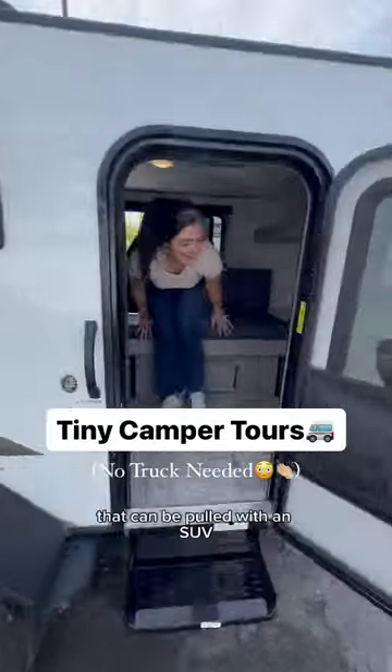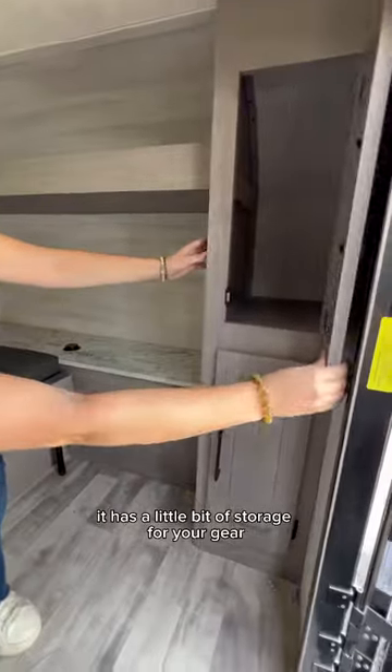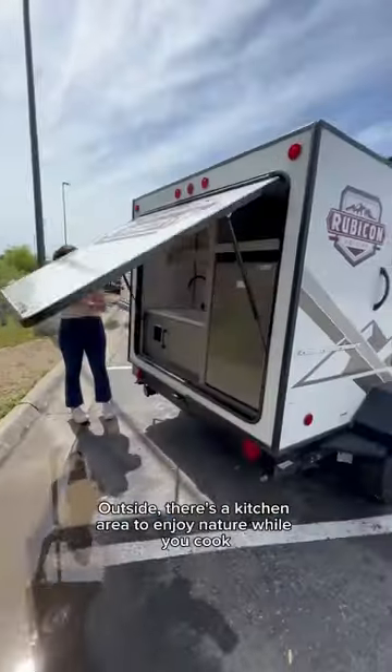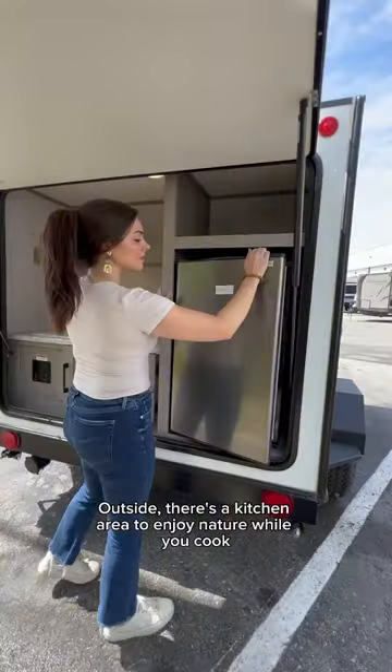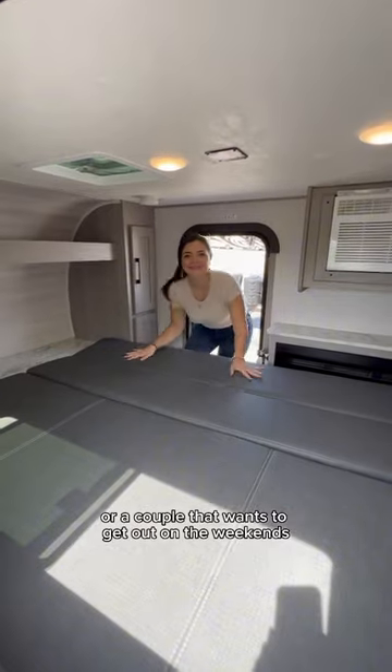Check out these tiny campers that can be towed with an SUV. This one is basically an upgrade from tent camping. It has a little bit of storage for your gear and even has a fireplace and AC. Outside there's a kitchen area to enjoy nature while you cook. This is a great option for solo campers or a couple that wants to get out on the weekends and explore.